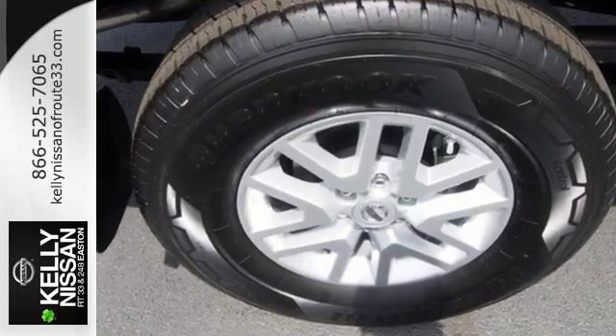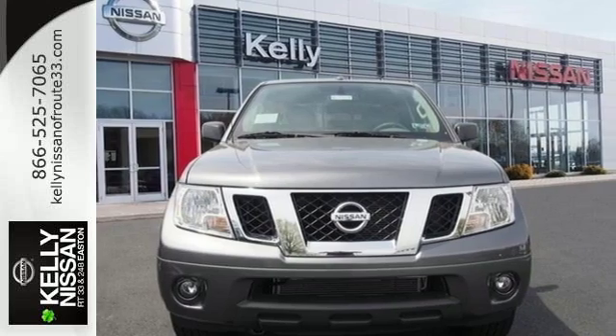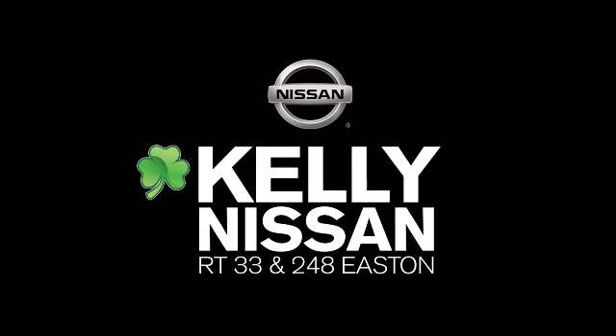Hit the trails and don't look back. This Frontier is ready for a test drive. Kelly Nissan — visit us today on Route 248 and 33 in Easton.